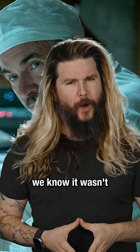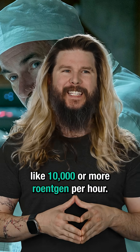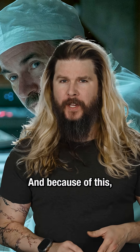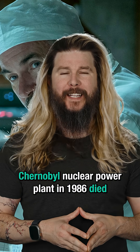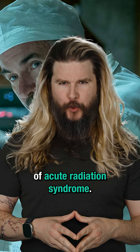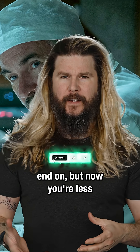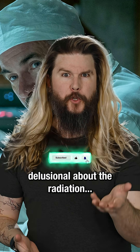Of course, today we know it wasn't 3.6 — it was more like 10,000 or more Röntgen per hour. And because of this, 28 workers at the Chernobyl nuclear power plant in 1986 died of acute radiation syndrome. It's not 3.6 Röntgen, it's 15,000. I know this is kind of a bummer to end on, but now you're less delusional about the radiation — right? It's delusional.